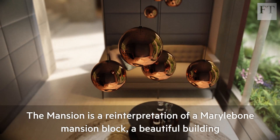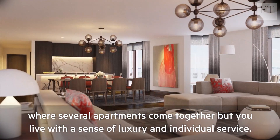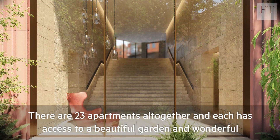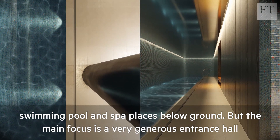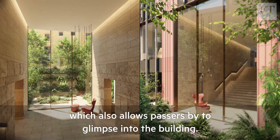The mansion is a reinterpretation of a Marylebone mansion block — a beautiful building where several apartments come together but you live with a sense of luxury and individual service. There are 23 apartments altogether, and each has access to a beautiful garden and wonderful swimming pool and spa below ground. The main focus is a very generous entrance hall which allows passers-by to glimpse into the building.